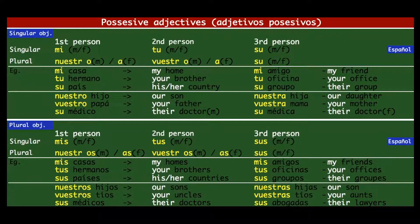¡Hola mis estudiantes! ¿Cómo están? Bienvenidos a la clase de español — hoy vamos a estudiar adjetivos posesivos. Hello, my beautiful students! How are you? Welcome to class. Today we're going to learn possessive adjectives. The objective of today's class is that we will learn how to say things like: my something, your something, his or her something, our something, and their something.